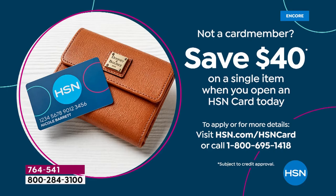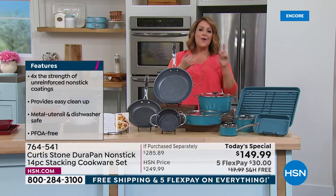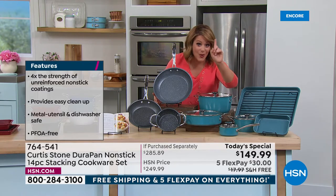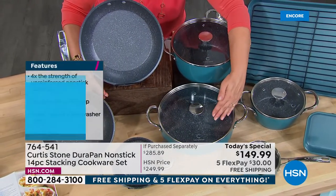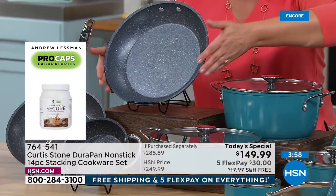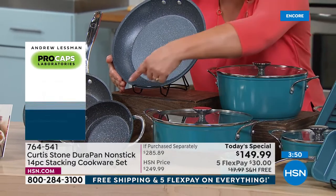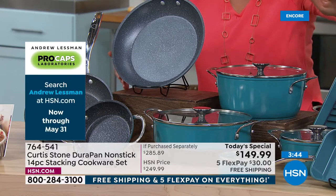That $40 off with the new HSN card means you'd bring this whole 14-piece set home for $109.99. This is the brands-you-love weekend, anchored by Chef Curtis Stone. Today — one day only — $100 off. These five pieces: the 10-inch sauteuse with buffet handles and lid, the 4.8-quart stock pot with lid, and the 11-inch fry pan, total $140 and change.